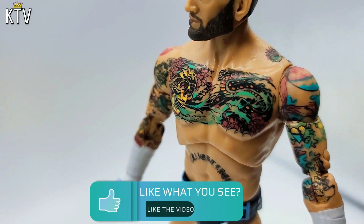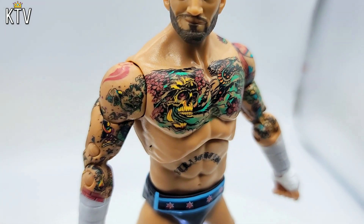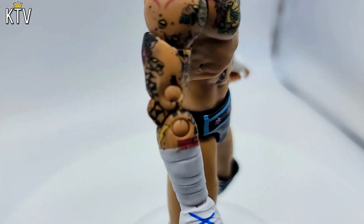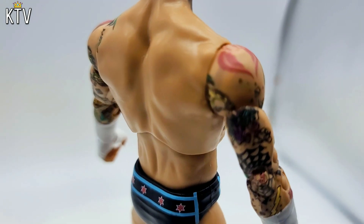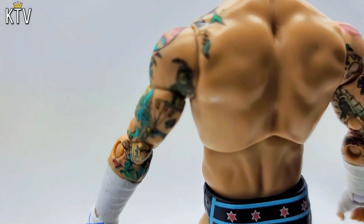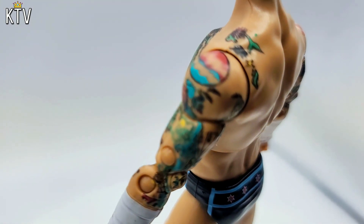And then his tattoos are in great detail. Has straight edge on his belly. Even got the Cobra tattoo on his shoulder. Got the Pepsi tattoo on the other shoulder. This figure looks good with the slick back hair. This figure looks real good. Go get it.